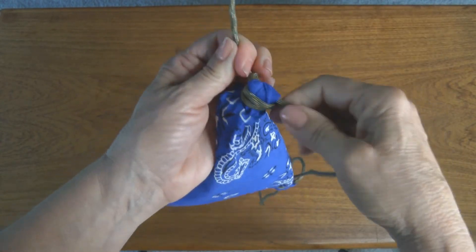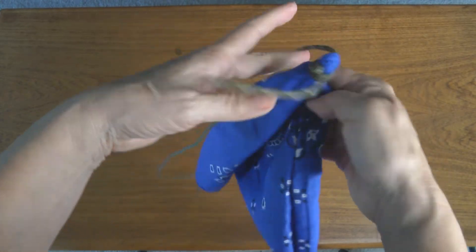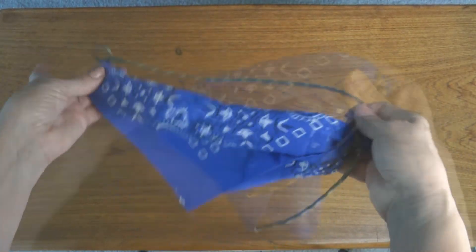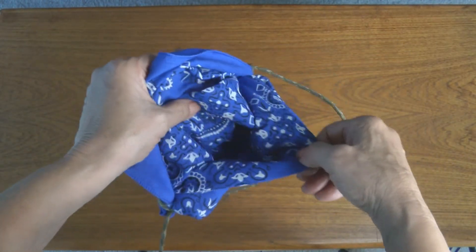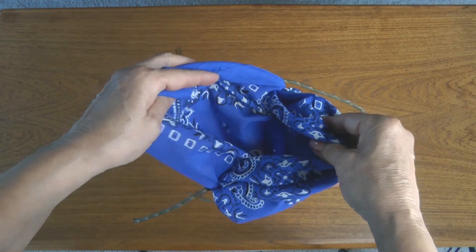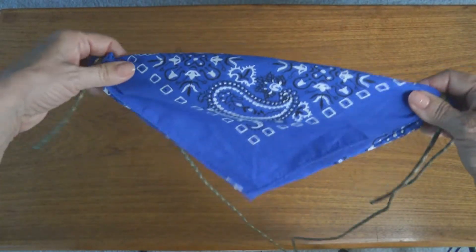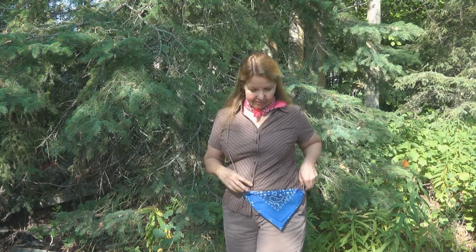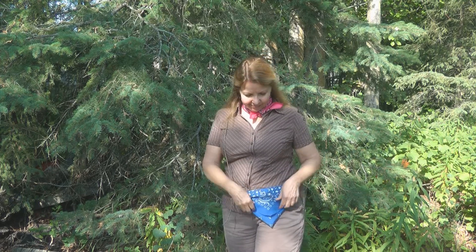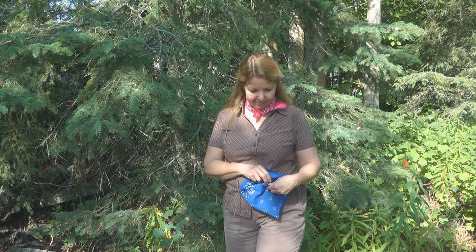Your bandana bag is complete. It actually has two separate pockets and a flap that goes over the front. You could use it to collect berries, carry your phone and sunglasses, or carry all kinds of things. The knots are going to stay sturdy, and you can make the cord any length you want so it suits where you want your bandana bag to land. I like it as a cross-body bag.